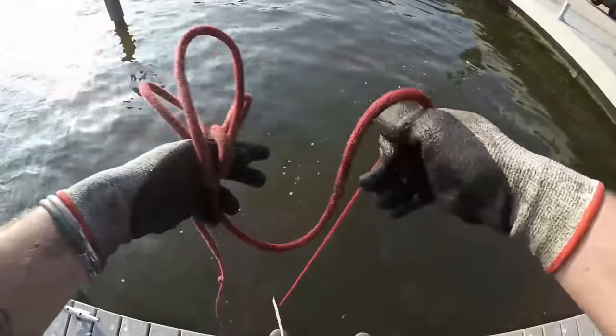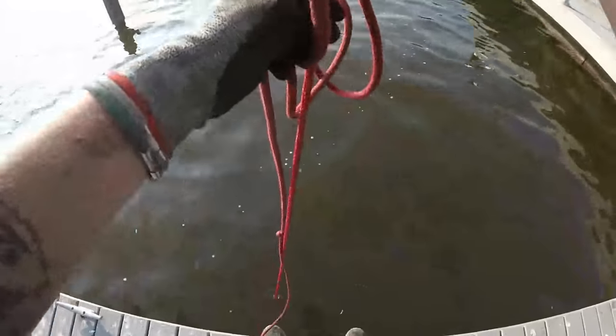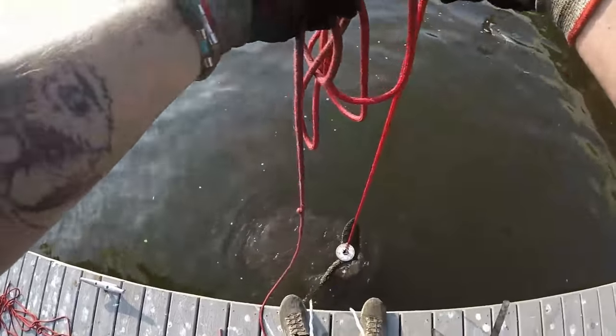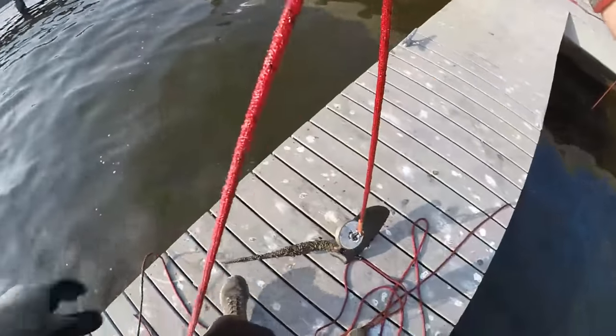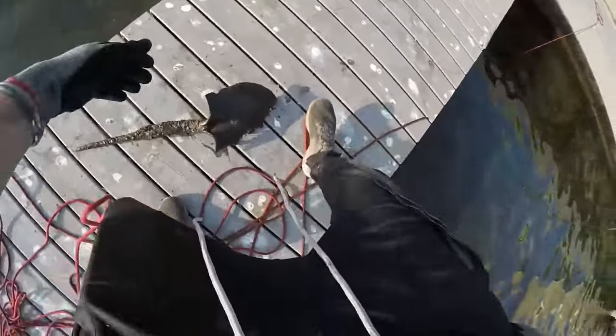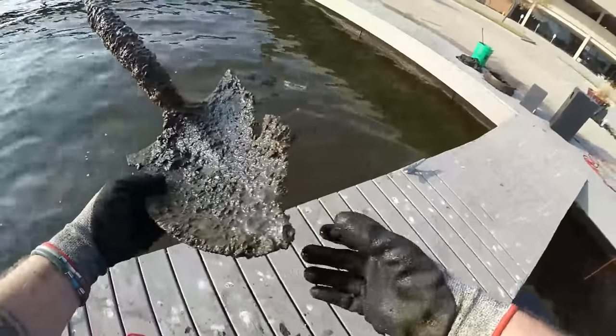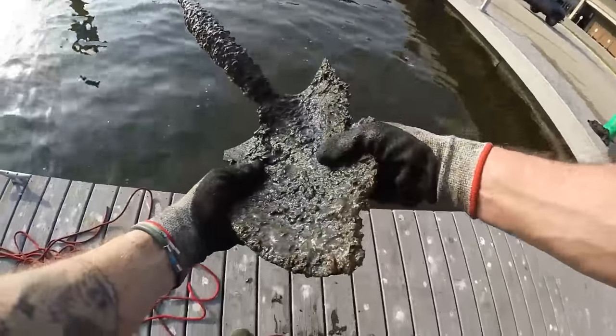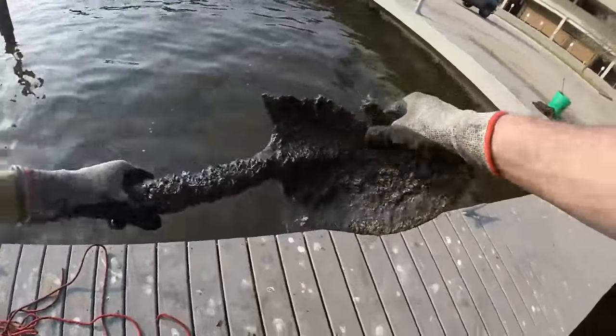I grabbed something here — doesn't feel too heavy. Whoa, no way — I found the head of a shovel. That thing's been down there for a while. The whole shovel is just eaten apart — I could snap it in half almost.